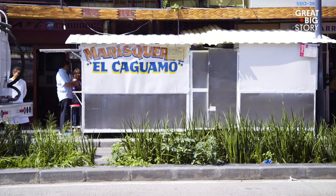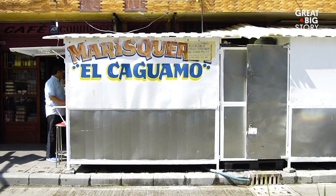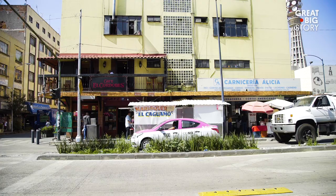A ten-minute cab ride later can find you eating some of the best octopus you've ever had. You can't miss this vendor because his cart takes up half the sidewalk.